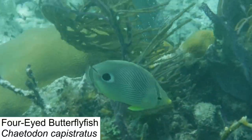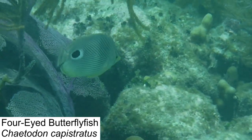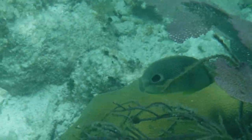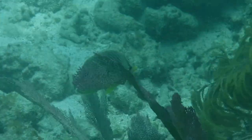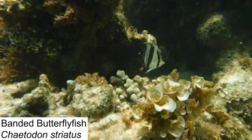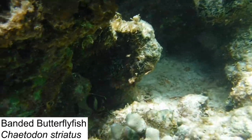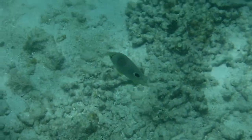The four-eyed butterfly fish is easily recognizable by their namesake spots, which mimic a pair of eyes. Scientists believe that these spots are a defense mechanism to protect against predators by making the fish appear larger than it really is. Both species of butterfly fish we encountered — the four-eyed and the banded butterfly fish — feed on small invertebrates like shrimp and aquatic worms, and can weave in and out of the coral incredibly well to hunt.